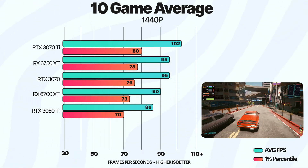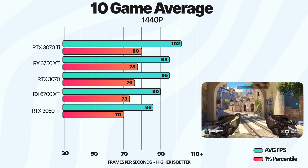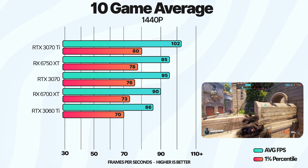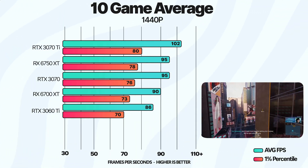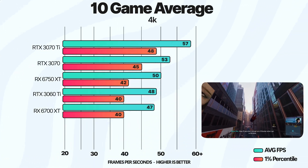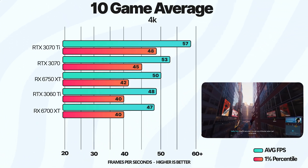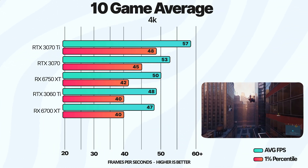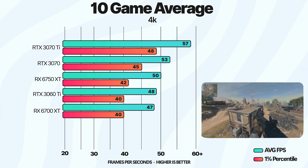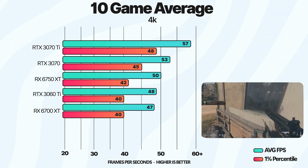At 1440p resolution, the 6750 XT and the RTX 3070 are neck and neck in terms of performance, with the 6750 XT being about 5% faster than the 6700 XT. At 4K resolution, the 6750 XT is about 6% faster than the 6700 XT and about 6% slower than the RTX 3070.